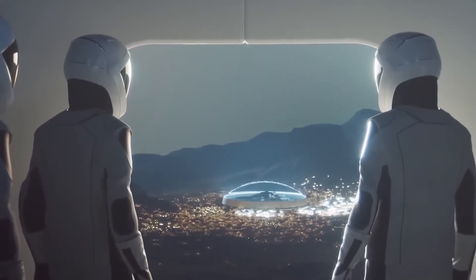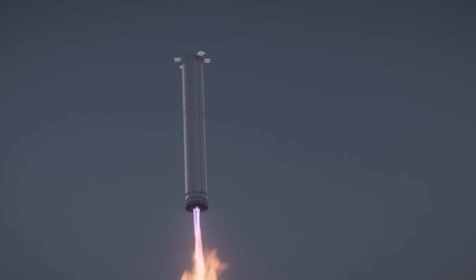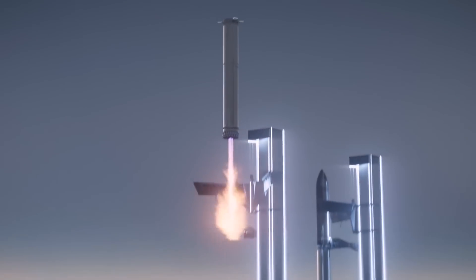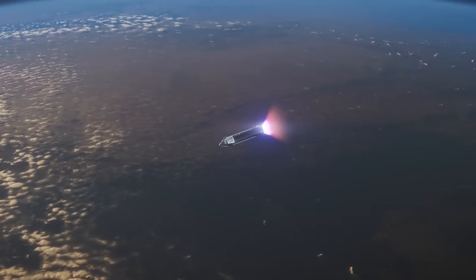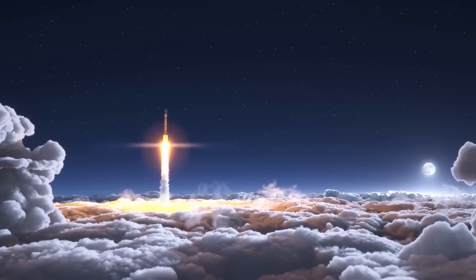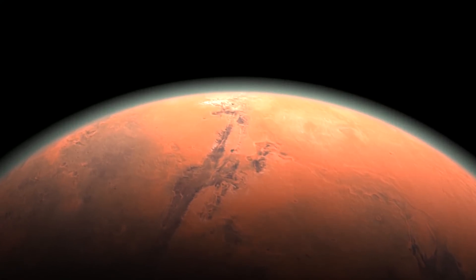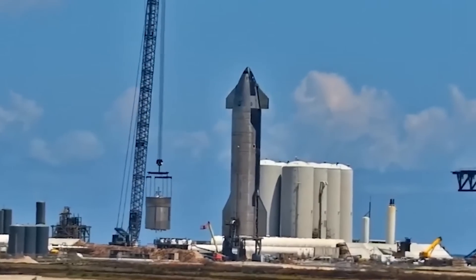The craft will touch down on alien worlds and take off from them as well, without the need for any additional landing craft or ascent vehicles. Off-Earth refueling of the ship is therefore key to Musk's vision. Spacecraft coming home from Mars or the Moon will need to be topped up on those worlds using locally produced propellant.